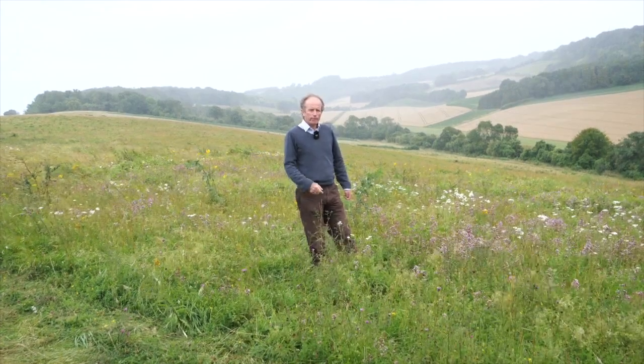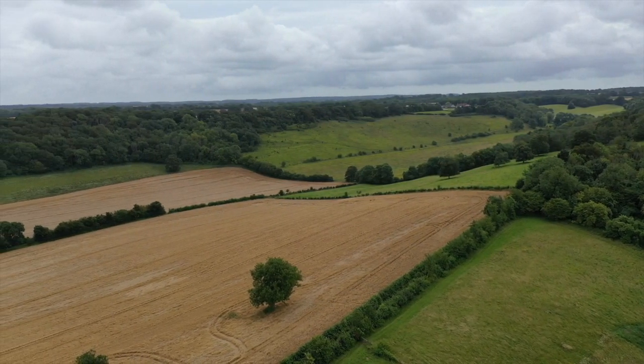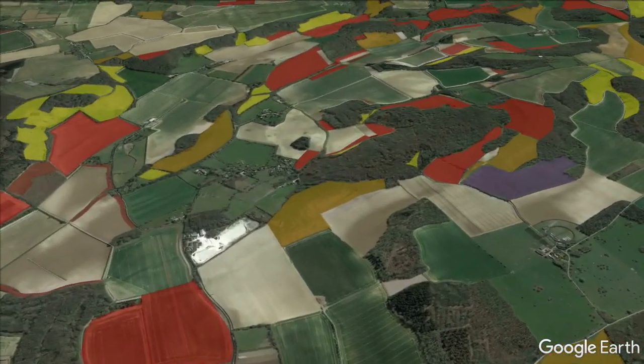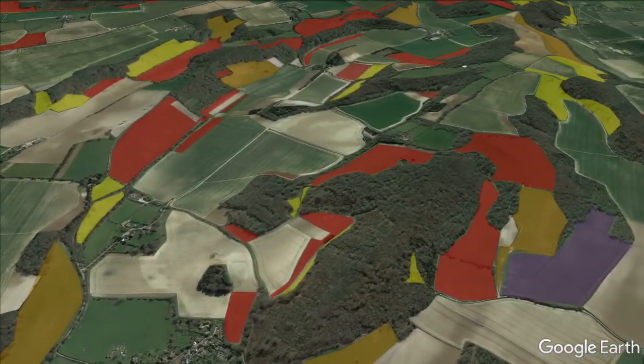Moving across the River Stour, we come into these valley systems, and all the same sort of work going on here — working with farms, connecting these areas of grassland up. This is a really good example of natural regeneration.